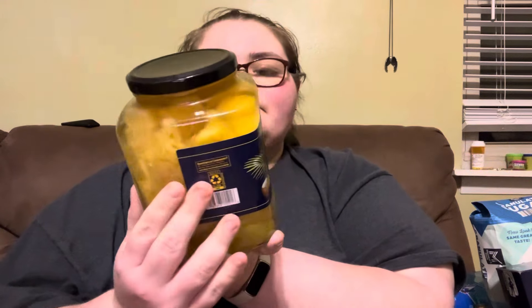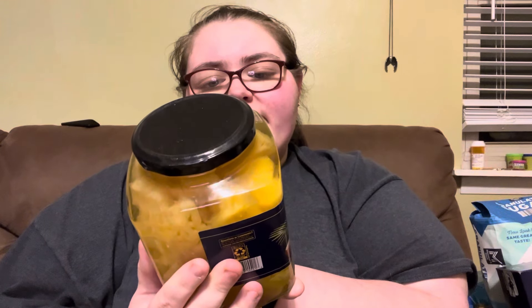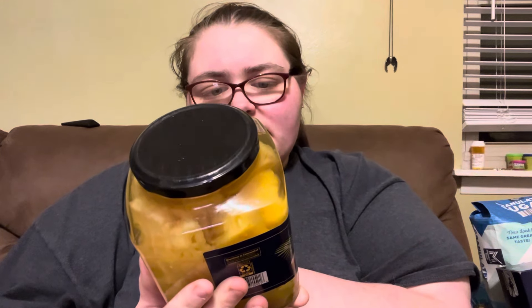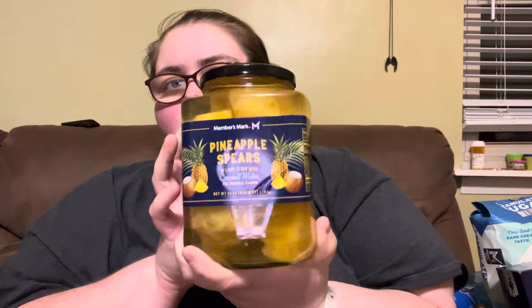We also picked up the pineapple spears in light syrup with coconut water. So 140 grams is 80 calories. I've been seeing this all over TikTok so I wanted to try that.